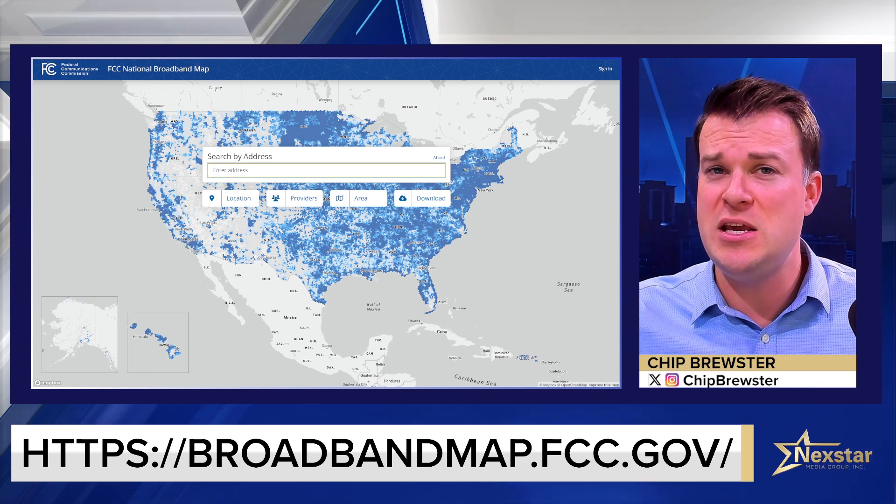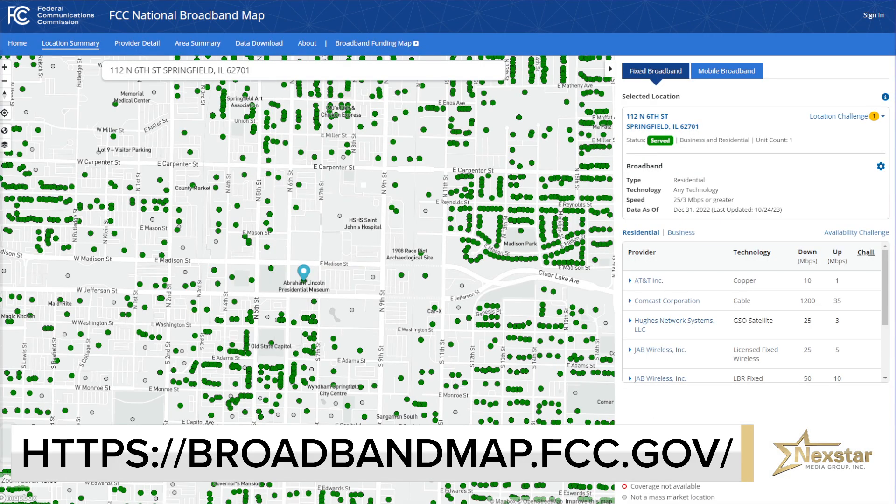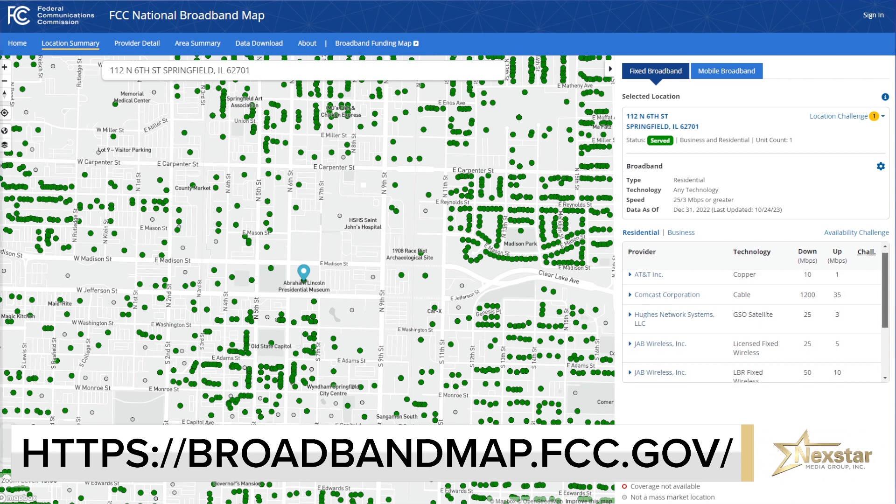Let's do a quick demo using the Abraham Lincoln Presidential Library in Springfield, Illinois. What type of internet could old Abe get at his library? You see on the right-hand side, we've put in the address, and that list has popped up.